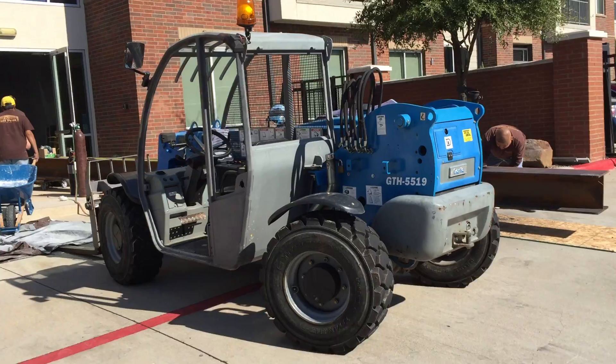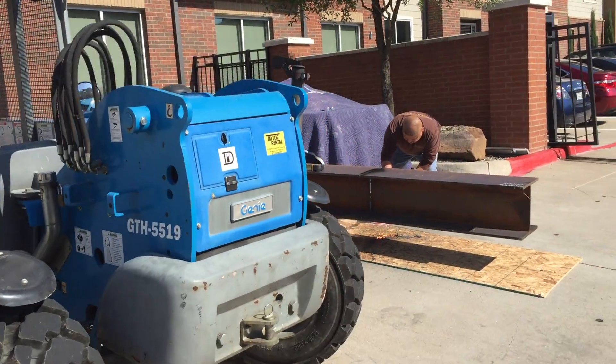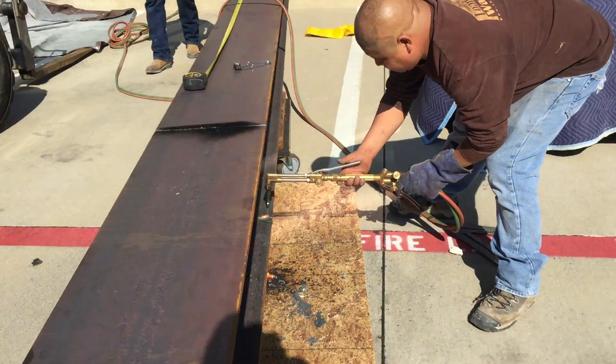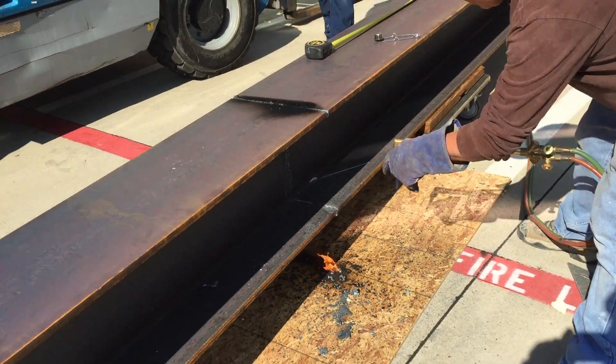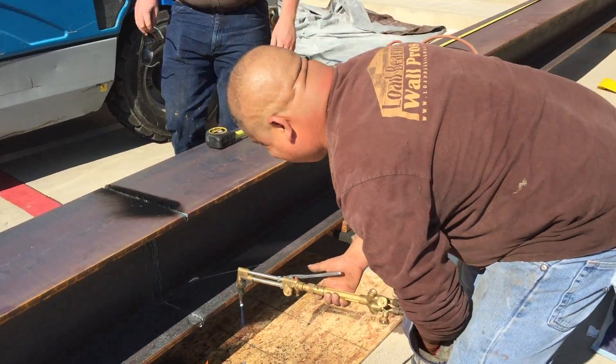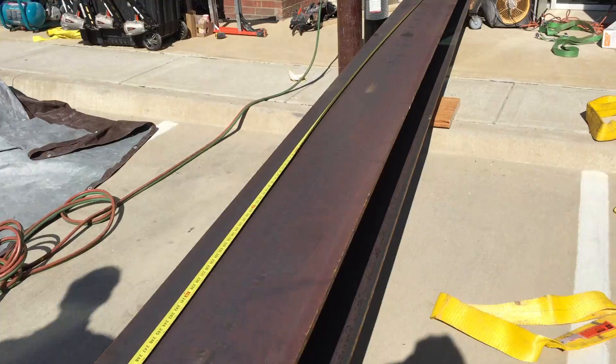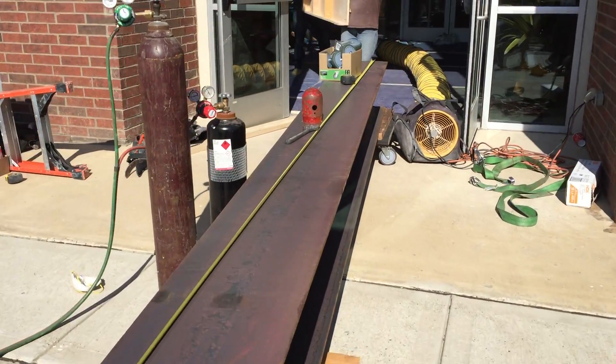Here's the machine we've rented to move this beam. You can see right here, we're cutting the beam to length. We've got a little fire working down there, but we're cutting this big monster beam — this guy weighs 90 pounds per linear foot.